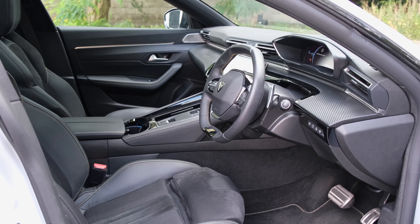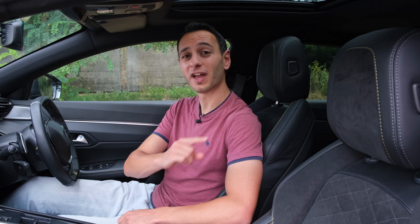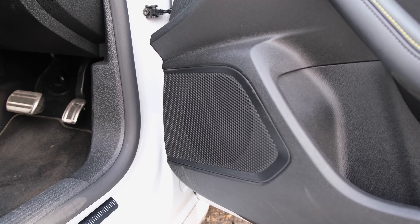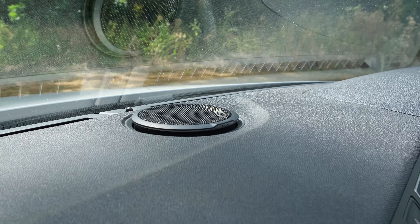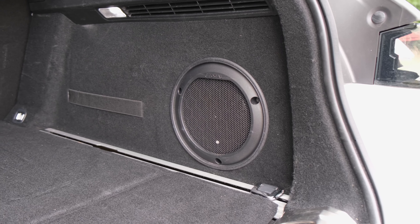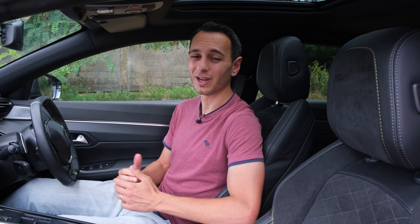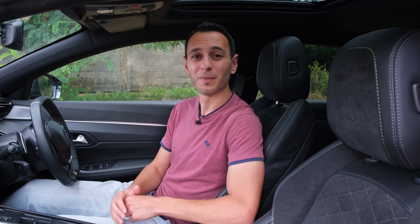For those subscribed to the channel, there is a dedicated in-car audio review for the 508 available via the pop-up banner or links in the description. In short, the Allure and GT trims have an eight-speaker setup, while the PSE or a £900 option on the GT gives you a punchy 10-speaker Focal audio system outputting 690 watts. However, overall in-cabin sound insulation measurements while driving the 508 SW were a little disappointing — at higher speeds you are not well insulated from the environment around you.